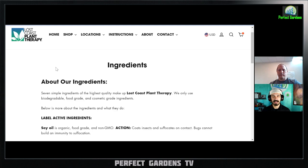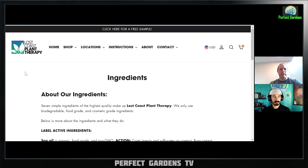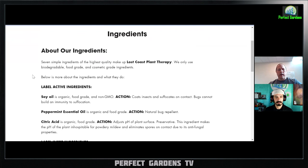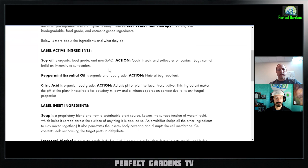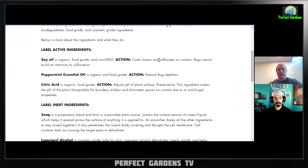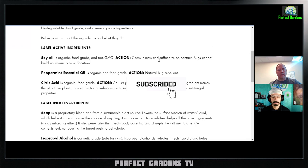So let's get into Lost Coast Plant Therapy. They're based in California and have a pretty big market share in some places. We'll go over the ingredients first, then the instructions. It has oils — this one has soybean oil. The claim is that the oil basically coats insects and suffocates the bug, and they say insects cannot build an immunity to suffocation. I'm not sure if that's always true, but that's their main claim with soybean oil.